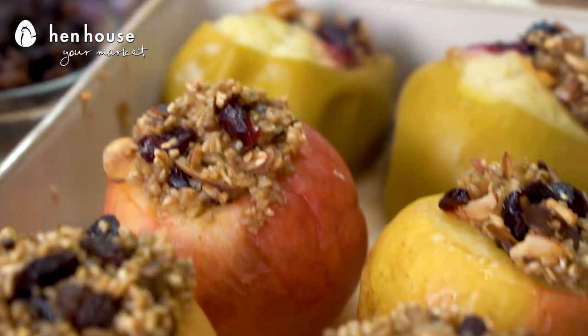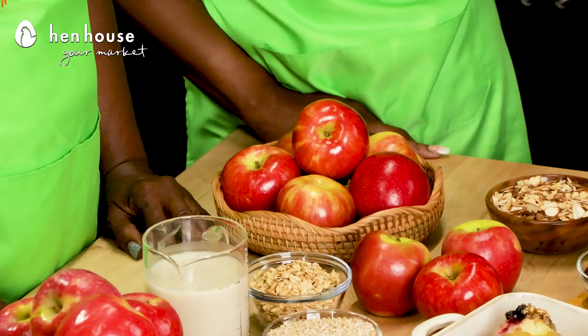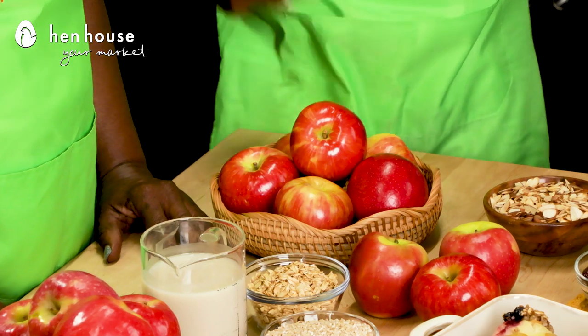Yes, that granola base is everything. Next, we have our Honeycrisp stuffed apple. Did you know that the pectin in apples may help reduce cholesterol? Honeycrisp apples contain more nutrients and less sugar than most apples.